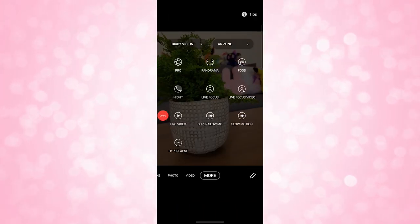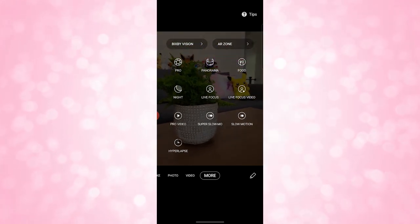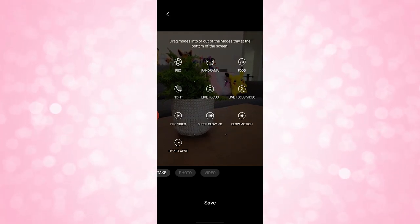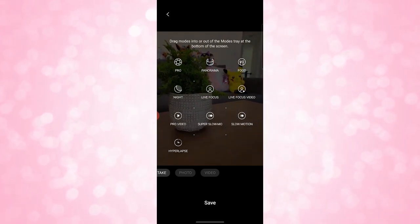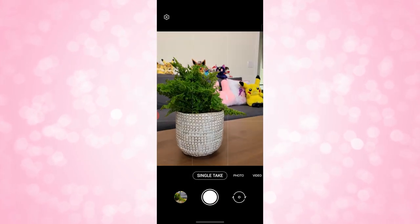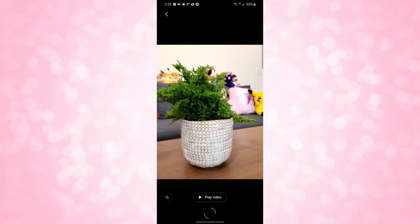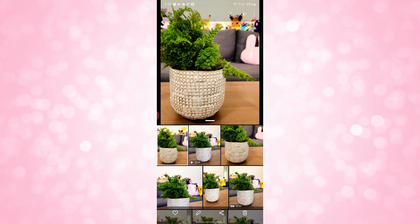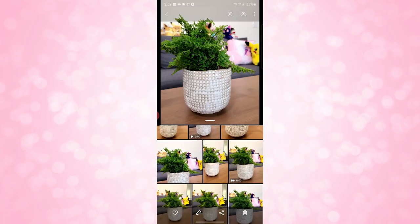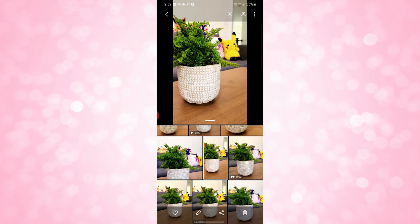They do have a bunch of optional camera features: panorama, food, live focus (which is kind of like portraits), live focus video, super slow mode, slow motion, hyperlapse, night mode, pro, and pro video. I won't go through every single one, but they're pretty self-explanatory and most are pretty average. One feature I really like is called Single Take — you swipe over and choose it in the camera app. Single Take will take standard photos, live focus stills, video, and GIFs all at once, and sticks them all into an AI-curated album of best shots in your gallery.